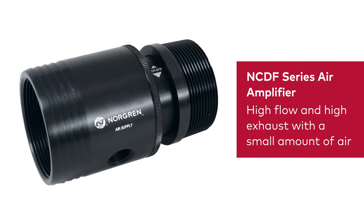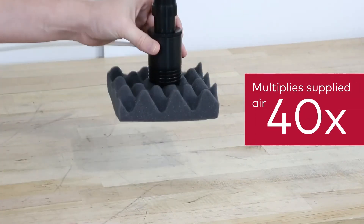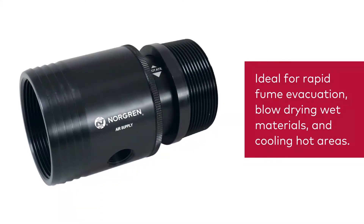Our NCDF series air amplifier efficiently generates high flow and high exhaust using only a small amount of compressed air and can multiply supplied air by 40 times. These air amplifiers are ideal for rapid evacuation of fumes, blow drying wet materials, and cooling hot areas.